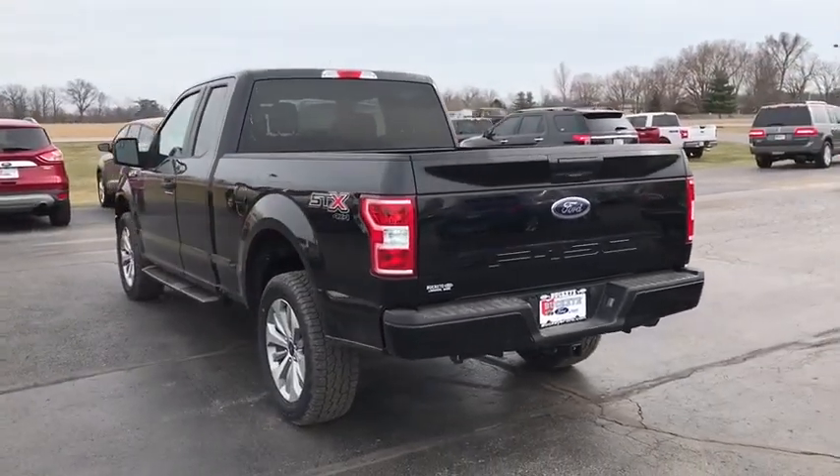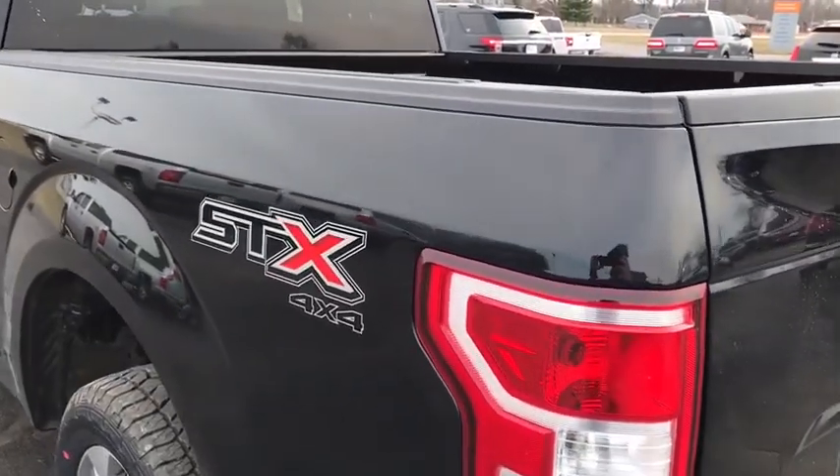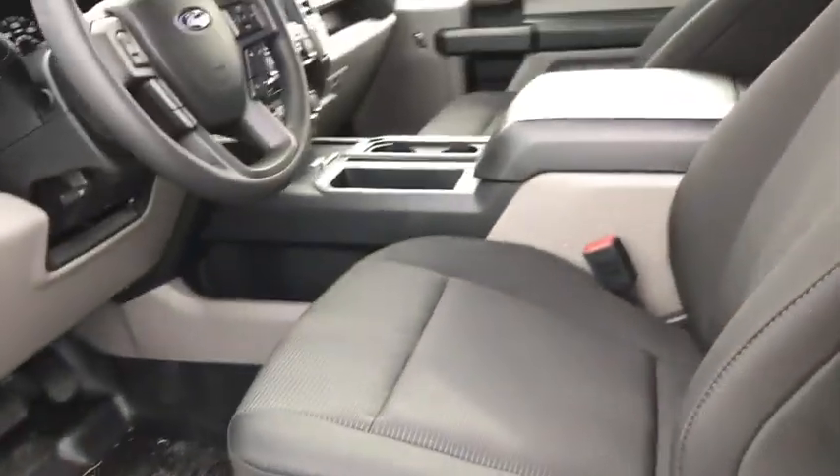Fog lamps, power door locks, rear window defroster, brake assist, tachometer, tilt steering wheel, privacy glass, passenger vanity mirror, front license plate bracket, low tire pressure warning, four-piece floor mat set.